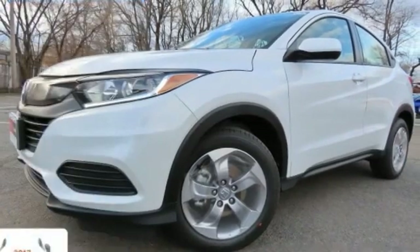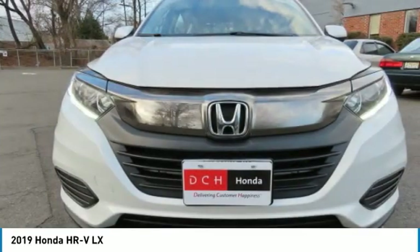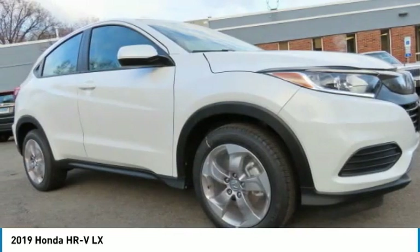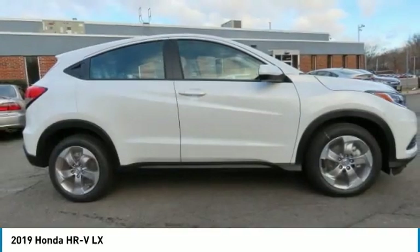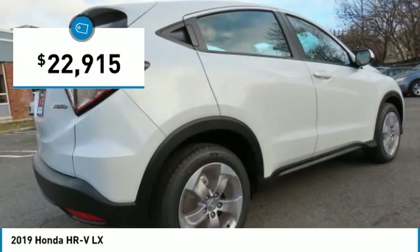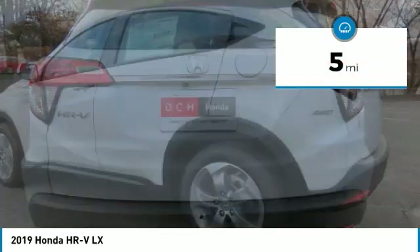The 2019 Honda HR-V. The HR-V has a good-looking exterior with a clean design. It comes with a well-tuned suspension and a handsome and flexible interior with tons of options to choose from, and is priced below $25,000. This vehicle has less than 100 miles.